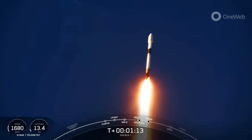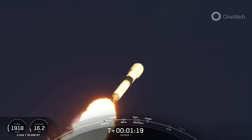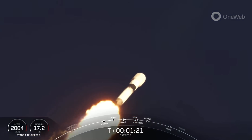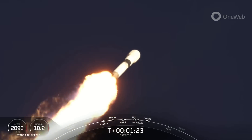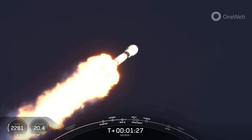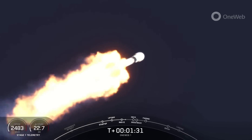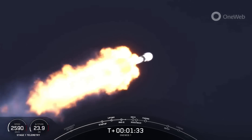Now, the first stage, or any rocket, typically needs to go about 17,500 miles per hour horizontally in order to avoid being pulled back down to Earth and actually make it into orbit. So you can keep an eye on that stage one telemetry on the bottom left-hand side of your screen. Looks like we're going about 2,500 miles per hour right now and increasing rapidly.